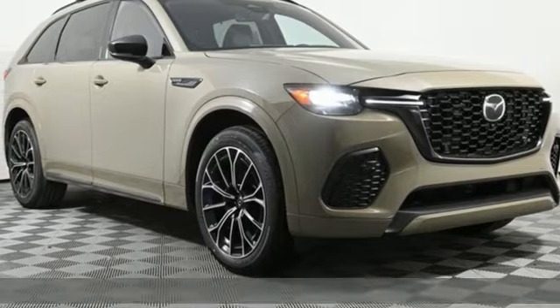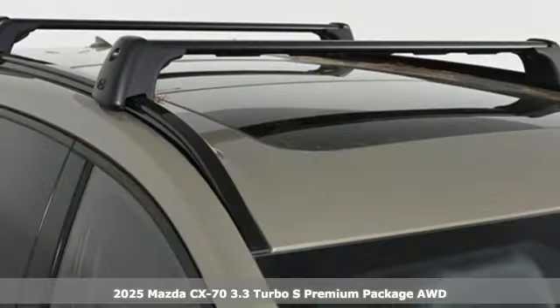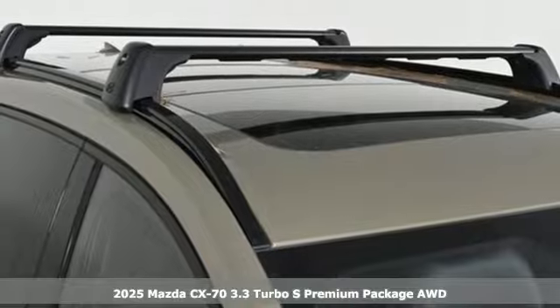Here's a new 2025 Mazda CX-70. For all the things that drive you, there's Mazda.